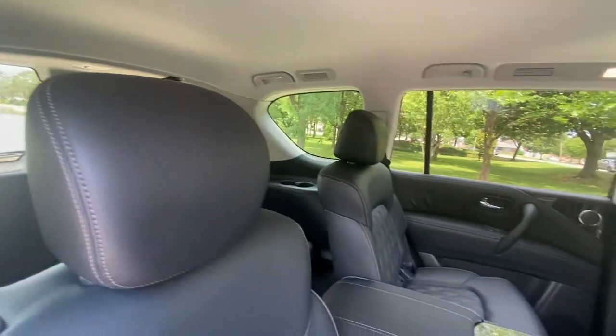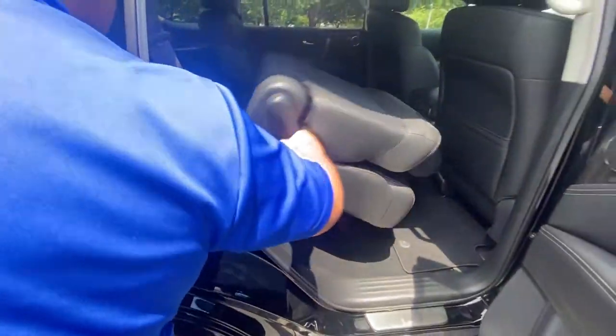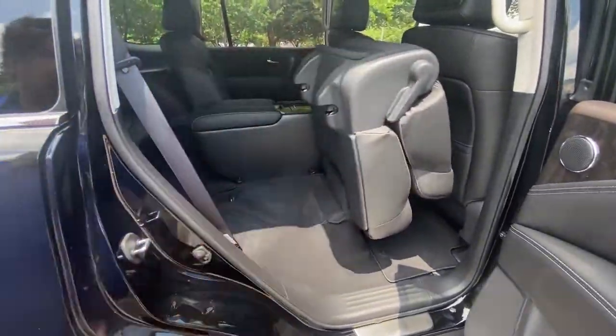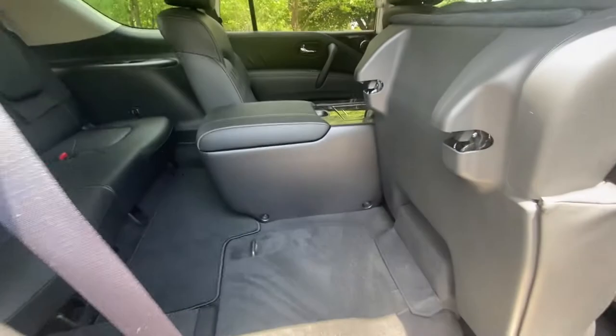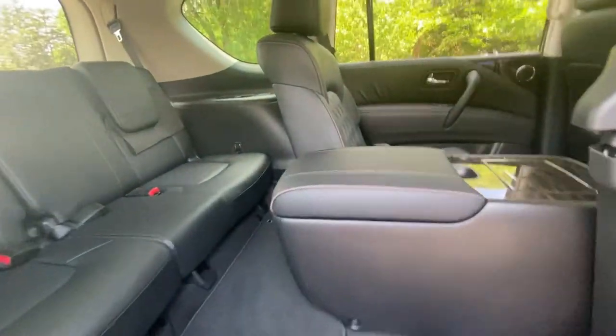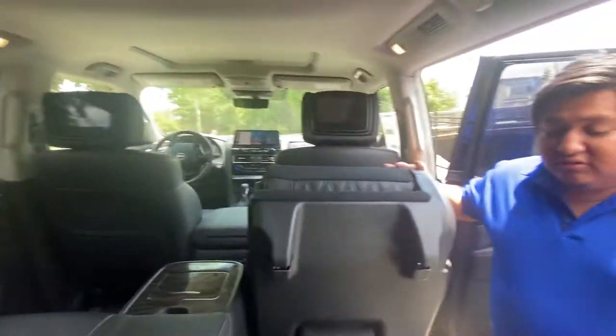do I get to the back? Very simple — you literally pull this lever and it flips right up. Brady, why don't you have them crawl back in there and let me give you a first-person point of view of what it's actually like to sit in the backseat of the 2021 Platinum Armada.